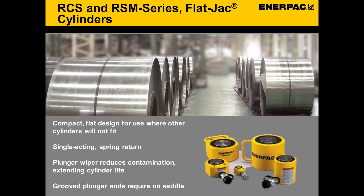The RCS and RSM lines are our general purpose low height cylinders. These are all spring return, with hard chrome plated high quality steel plungers, and baked enamel finish for increased corrosion resistance on the external base. These come with a range of 1.2 to 5.5 inch collapsed heights, with stroke lengths ranging from 1.25 to 2.25 inches, and tonnages from 5 to 150 tons.